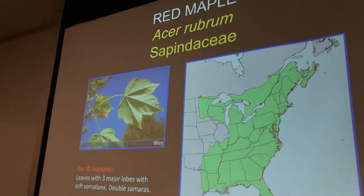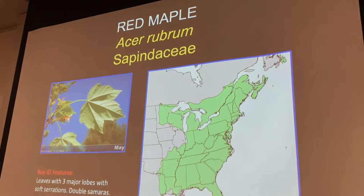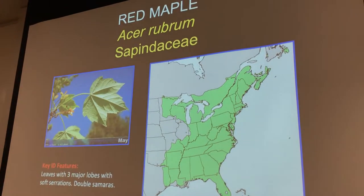So guys, this is red maple, Acer rubrum, Sapindaceae. It has that typical kind of Canadian maple leaf sort of thing.